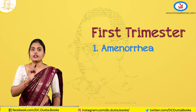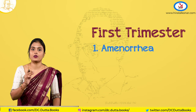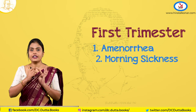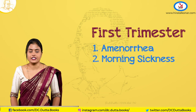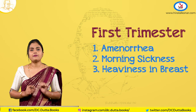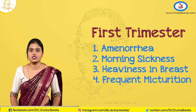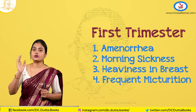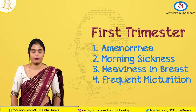The common complaint is history of amenorrhea. In a reproductive age group, if any lady presents with history of amenorrhea, you should always rule out pregnancy. Secondly, there is early morning sickness, nausea or vomiting. Thirdly, heaviness in the breast, and rarely increased frequency of urination due to excessive anteversion of the uterus, where the uterus lies at the front causing increased urinary frequency.